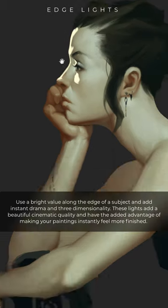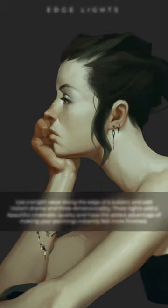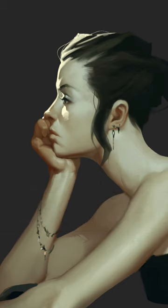They add this really beautiful cinematic quality, and they have the added advantage of making pretty much any painting feel instantly more finished, so they look cool and they are really efficient. I am addicted to this pretty much. No painting feels finished without it, so give this a try. You will love the result.